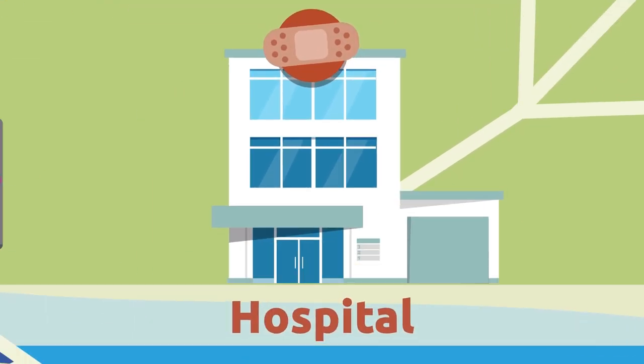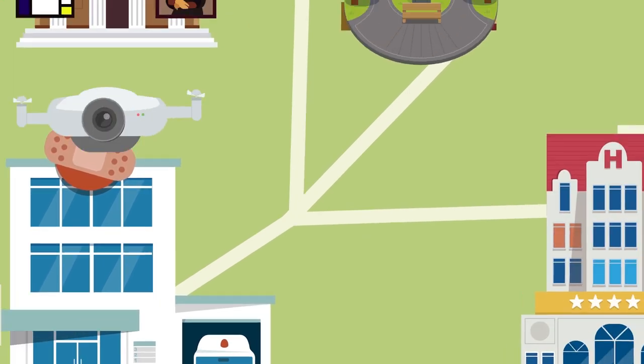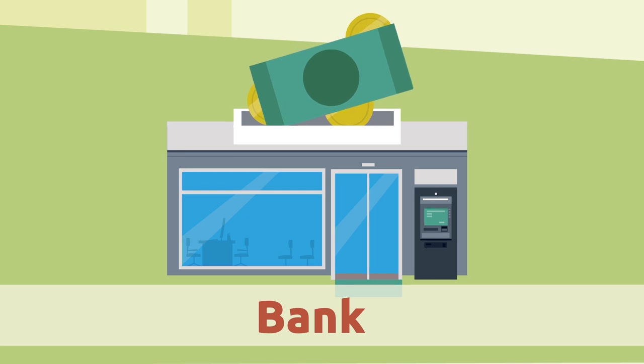Hospital. The hospital is where we go when we are ill. Doctors and nurses work at the hospital — they look after our health.